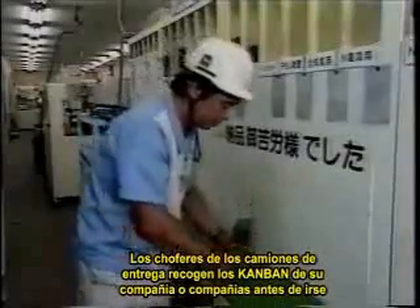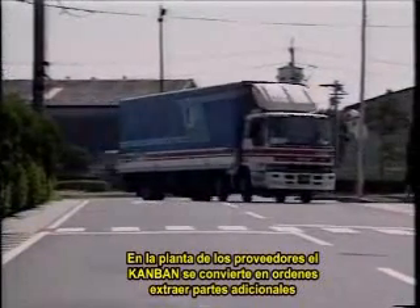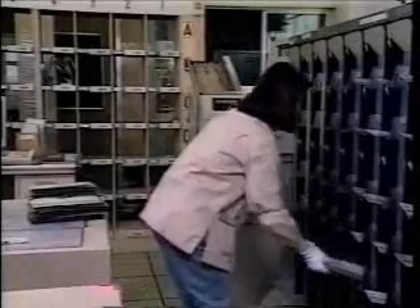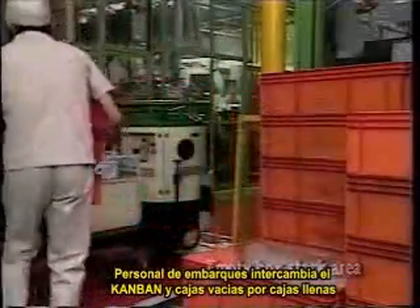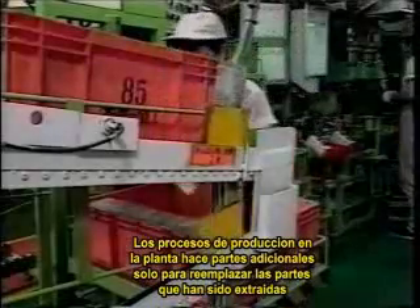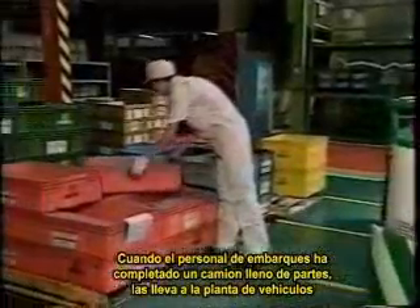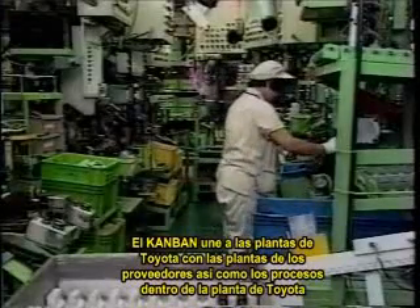The delivery truck drivers pick up the Kanban for their companies before leaving. Back at the supplier's plant, the Kanban become orders for withdrawing additional parts. Sorting arranges the Kanban according to area in the plant. Shipping personnel exchange the Kanban and empty boxes for full boxes. The production processes in the plant make additional parts only to replace parts that have been withdrawn, which prevents the wasteful buildup of inventories. When the shipping personnel have gathered a full truckload of parts, a truck carries the parts to the vehicle plant. Kanban thus links Toyota plants with suppliers' plants, as well as linking the processes inside the Toyota plants.